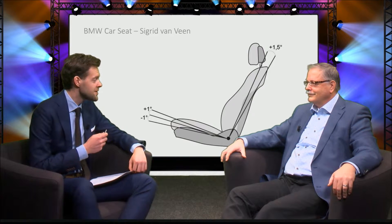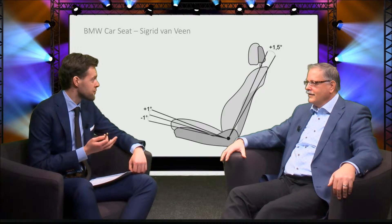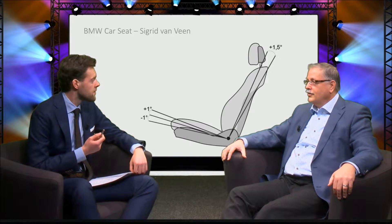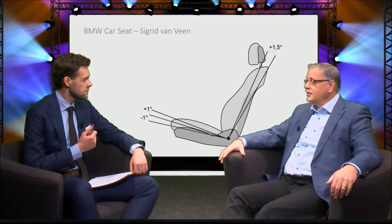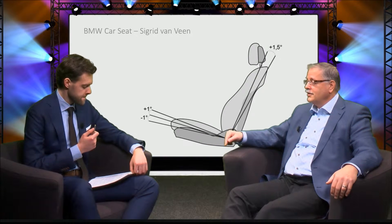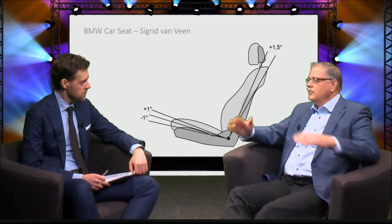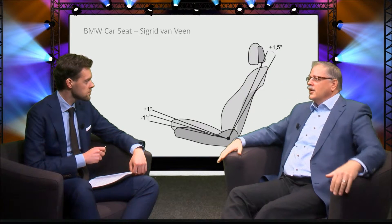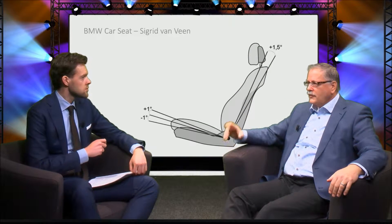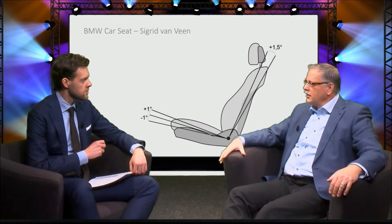Variation in posture isn't always possible, for instance when you are driving a car. Oh, yes it is. In January 2016, Sigrid van Veen defended her PhD thesis at this university, and she developed a seat for a BMW car which slowly moves. The backrest and the seat pan were moving a little bit, and she defined the range which is safe. And guess what? People felt much more comfortable after sitting in this seat.